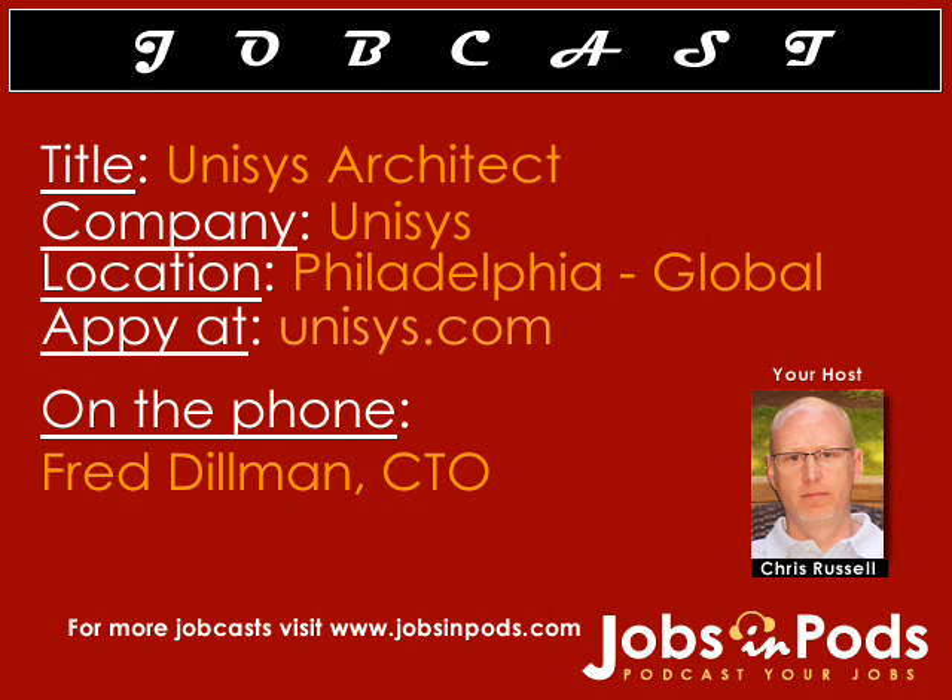You're hiring for the Unisys architect role, so describe that role for me if you could. Well, typically the Unisys architect is a unique and highly skilled technologist. Our architects are senior solution providers that typically work with CEOs, CTOs, and CIOs at our customer sites. We look to them to design and implement large solutions using high-quality industry-standard processes that we've developed here at Unisys.